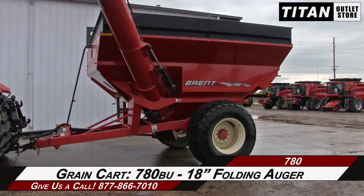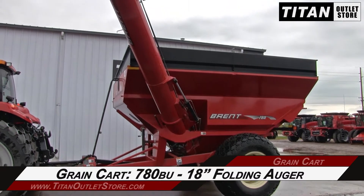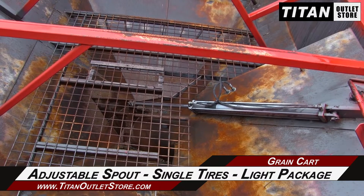This Brent 780 has a 750 bushel capacity and features an 18-inch diameter hydraulic folding auger, along with an adjustable spout, single tires, and a light package.